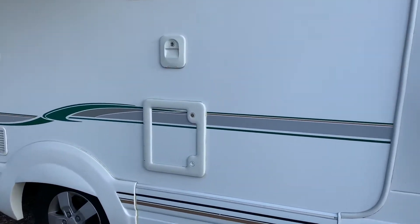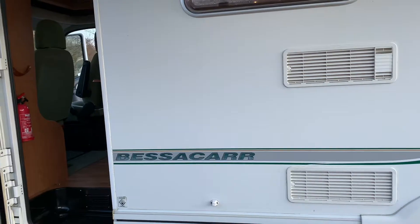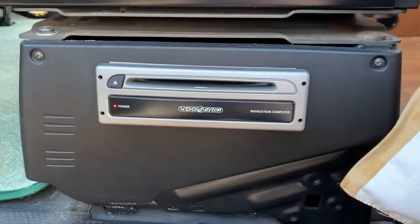On the back we have two bike racks with a ladder going to the top. There's a set toilet there. It also has a full navigation system with all the discs so you can go into Europe — no problems at all.